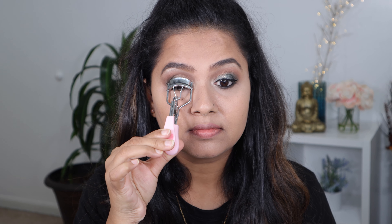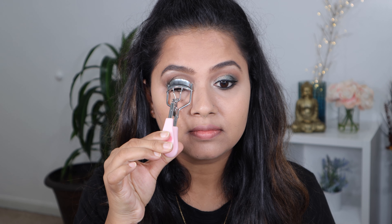Then I am going to curl my lashes and finish up this look with some false eyelashes. The false eyelashes I am using are from Kiss — I am going to link those down below.